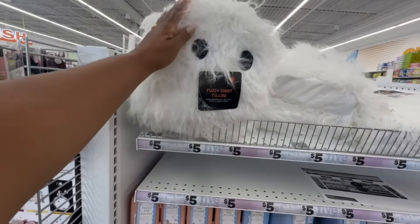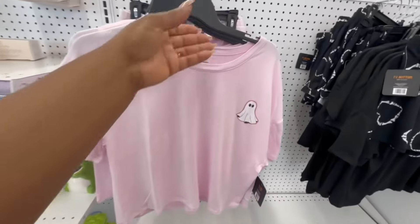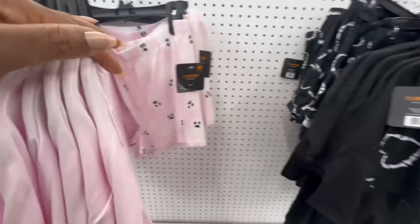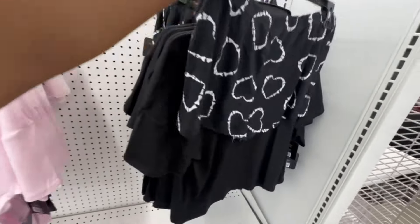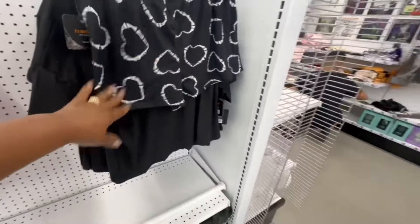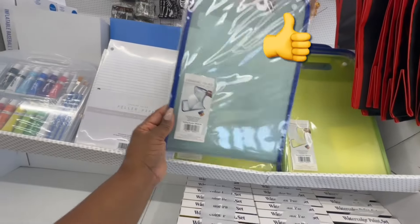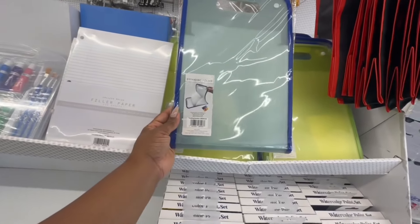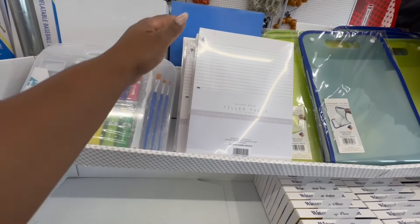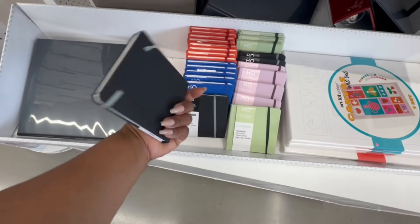Fuzzy ghost pillows for five dollars. Shorts and top pajamas for five dollars — we have the pink, the shorts, and the black. They say 'Stay Spooky' — nice! Expanding folders in green and blue, nice college rule filler paper with 125 sheets, and sketchbooks here in different colors.